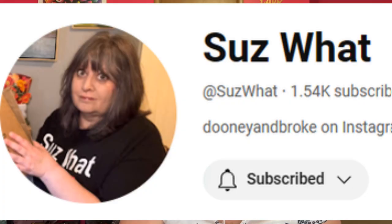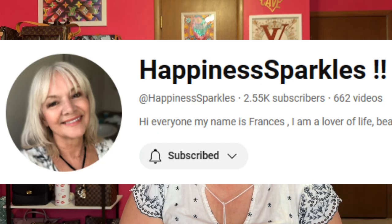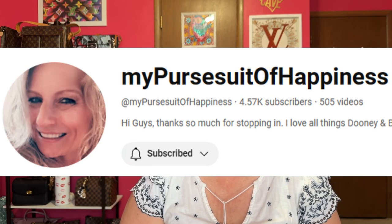Hello, my name is Andrea, and welcome to my channel, or welcome back, and thanks for joining me in the Babe Cave today. This is a collaboration video, and I came up with this idea. I knew the three ladies I wanted to join me in this collab, because they are Dooney aficionados — more than even me. I've learned a lot from each of them. I'm collabing with Says What, Happiness Sparkles, and My Pursuit of Happiness.